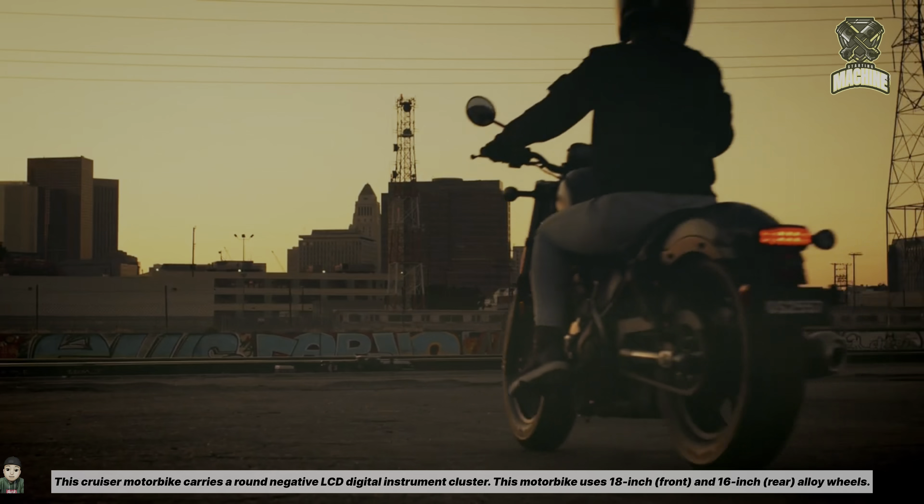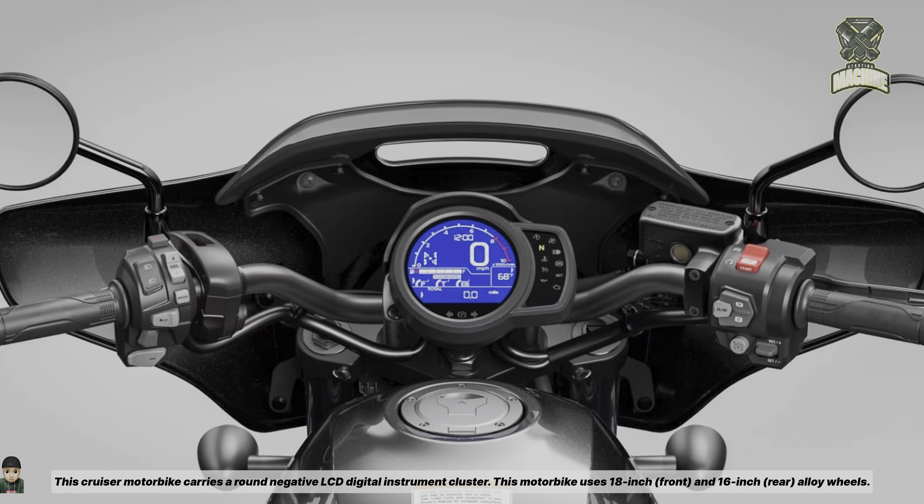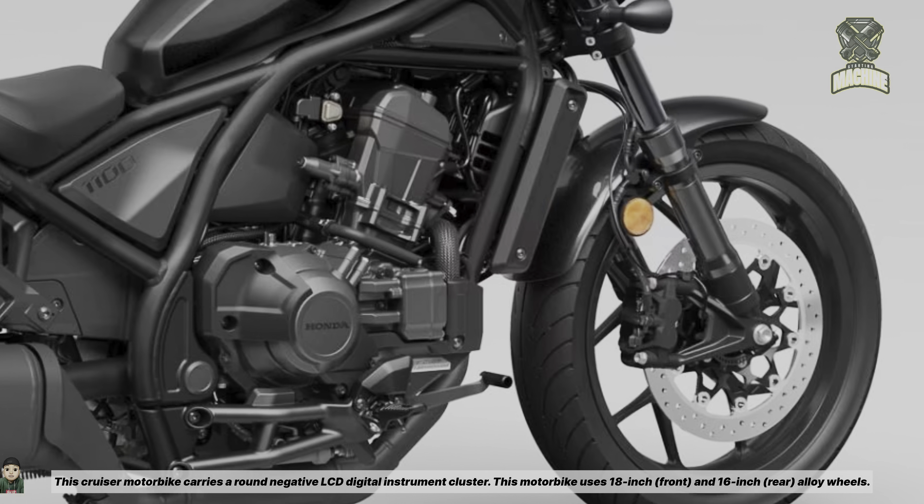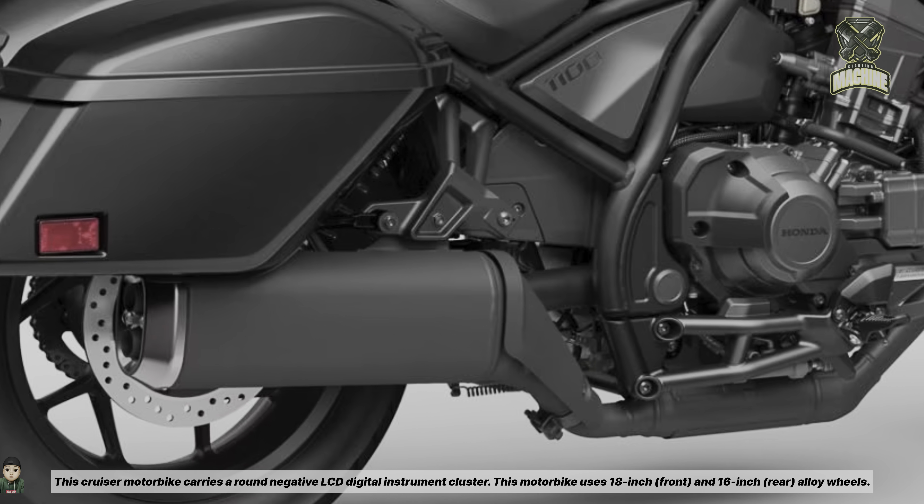This cruiser motorbike carries a round negative LCD digital instrument cluster. It uses 18-inch front and 16-inch rear alloy wheels.